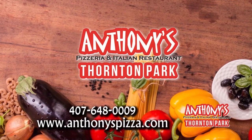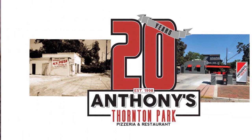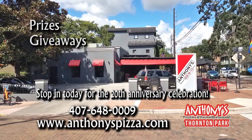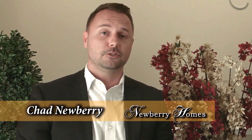Anthony's Thornton Park is a family-owned Italian restaurant with a New York flair, offering a unique selection of New York-style pies, Italian staples, and patio seating. Anthony's Thornton Park is celebrating their 20th anniversary with live music and DJs starting at noon today. There'll be raffling prizes, giveaways, a pizza-eating contest, drink specials, and more. Come join the fun — 20 fantastic years and over 2 million guests served.